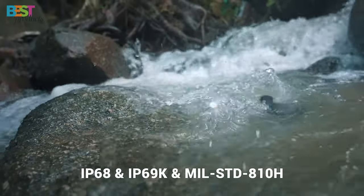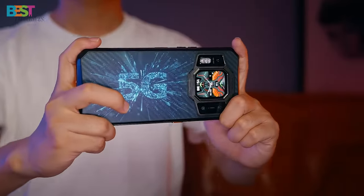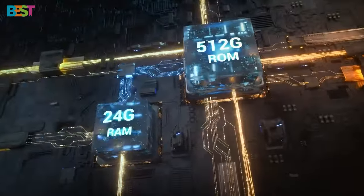Plus, its IP68 and IP69K dust and water resistance, along with MIL-STD-810 compliance, ensure that it can handle whatever mother nature throws its way.